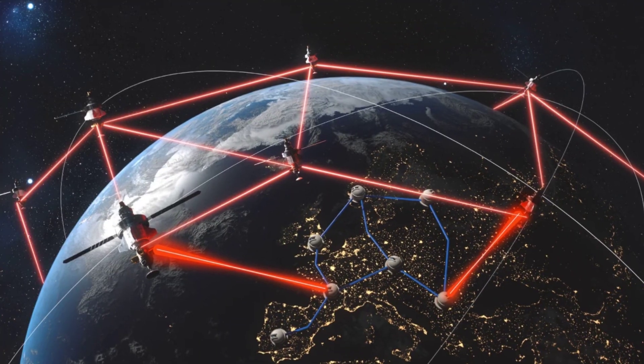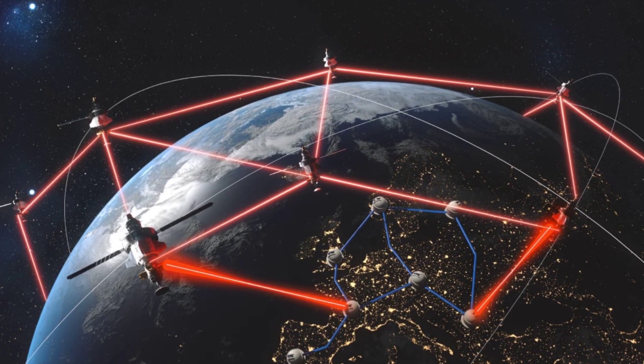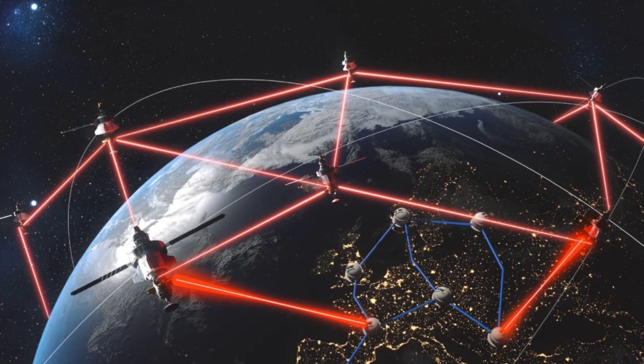They envisage this system potentially being an alternative to costly deep-sea cables, and believe it would be easy to scale it up to 40 channels, allowing it to expand to 40 terabits per second.